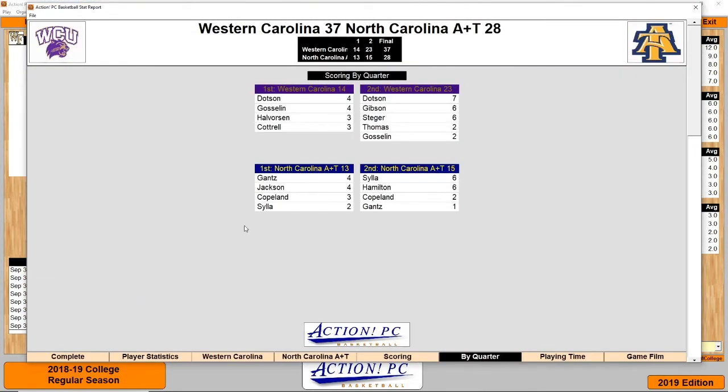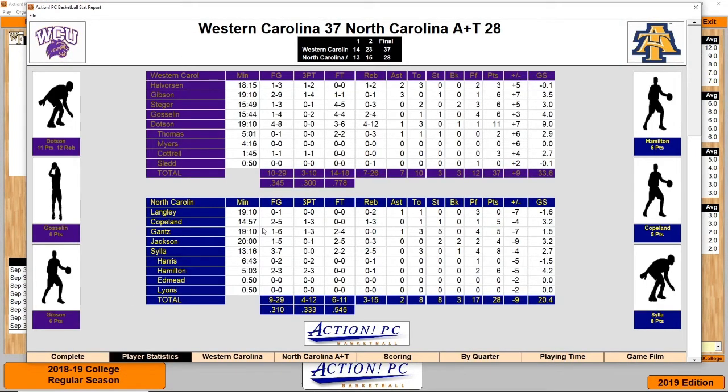The second game was between Western Carolina and North Carolina A&T. It was very low scoring in the first half — only 14-13. Then Western Carolina turned it on and got away, winning 37-28. Western Carolina went 10 for 29 from the field, 3 for 10 from three, and 14 for 18 from the free throw line. Leading scorer was Dotson with 11. For North Carolina A&T, 9 for 29 from the field, 4 for 12 from three, and 6 for 11 from the free throw line, with Silla leading with 8.